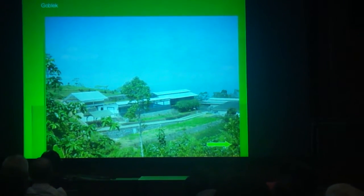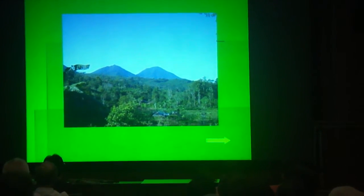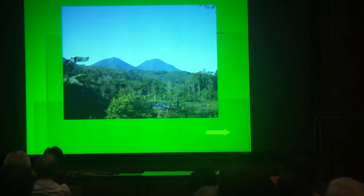You will also visit the botanic garden. This is a view from Gobleg with Gunung Beratan in the background.